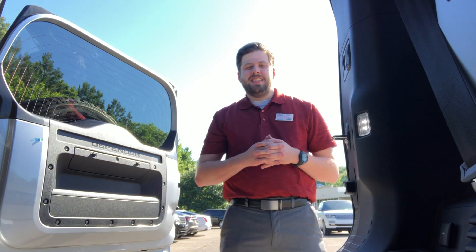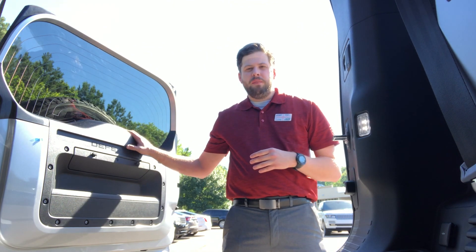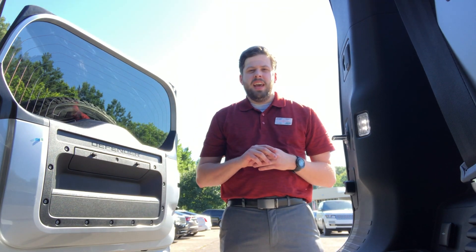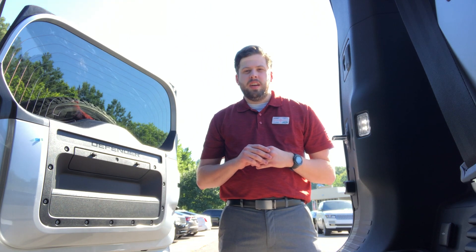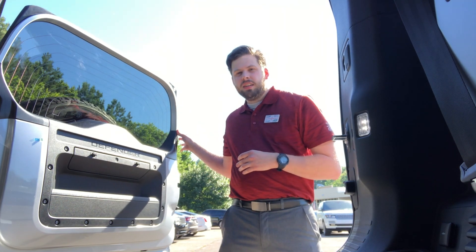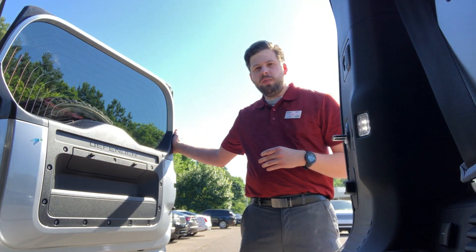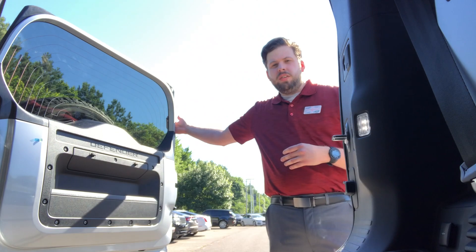The 2020 Land Rover Defender has an ingenious way to protect you with the fifth door opening sideways against wind gusts and sudden closing. The hydraulic arm essentially locks against sudden motion, so that when you don't want it to move it won't, but when you want it to, it'll close.